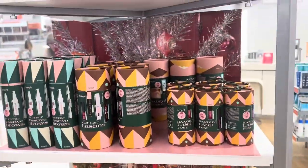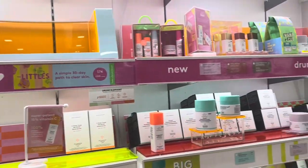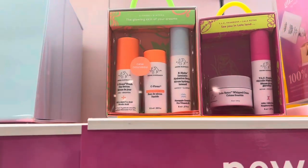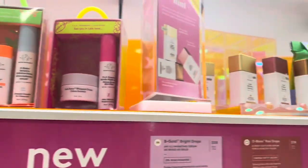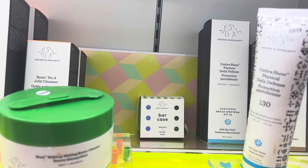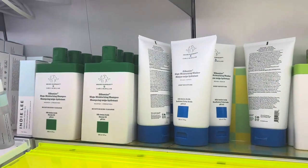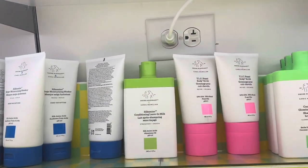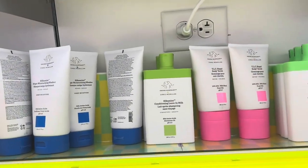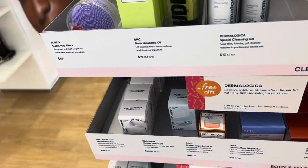We are seeing some Benefit holiday sets come out already. Now I'm in the Drunk Elephant section and there are definitely some products I want to show you. First, we have these mini skincare sets — we're definitely seeing holiday sets coming around. This bar case seems really interesting to me; it's like a cleansing bar. One of the employees just recommended all of their shampoos and conditioners — they have a deal which is two for $40.